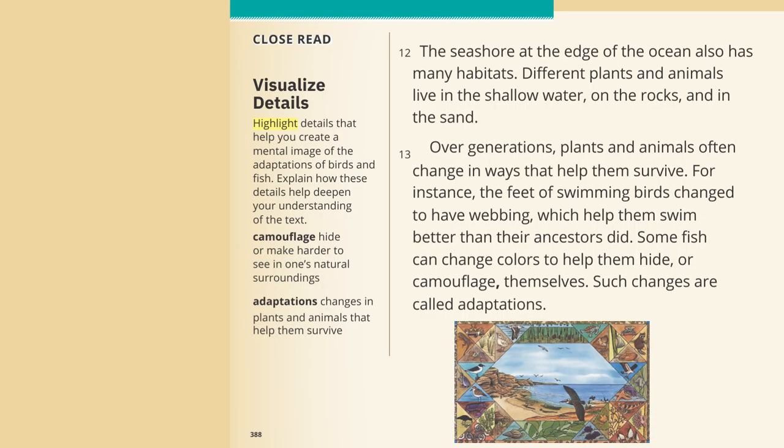The seashore at the edge of the ocean also has many habitats. Different plants and animals live in the shallow water, on the rocks, and in the sand. Over generations, plants and animals often change in ways that help them survive. For instance, the feet of swimming birds change to have webbing, which helped them swim better than their ancestors did. Some fish can change colors to help them hide or camouflage themselves. Such changes are called adaptations.